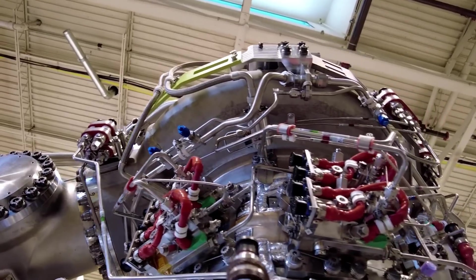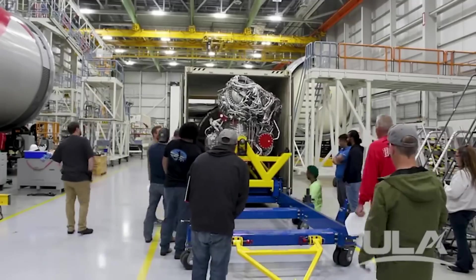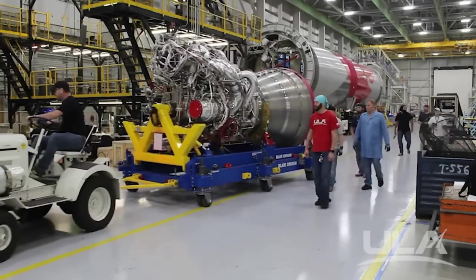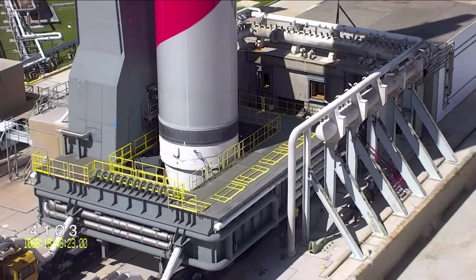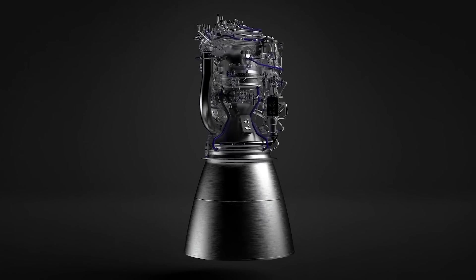For years now, Blue Origin has been developing, manufacturing, and testing the BE-4 engine. While there have been some significant delays over time, they're starting to deliver engines and prepare for a busy future. With Vulcan's launch cadence expected to increase drastically after the first launch and New Glenn getting closer to testing, the demand for these engines will follow suit.